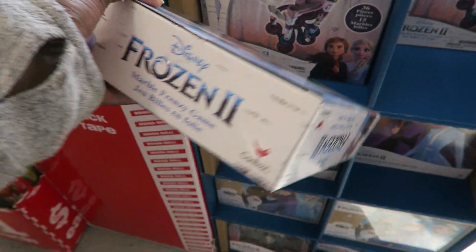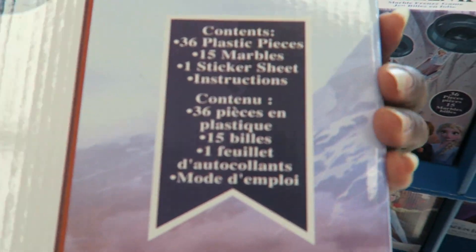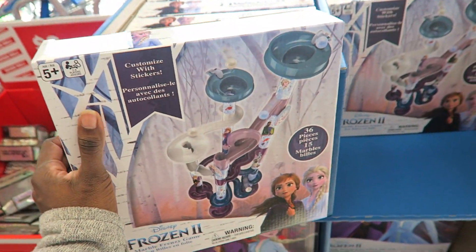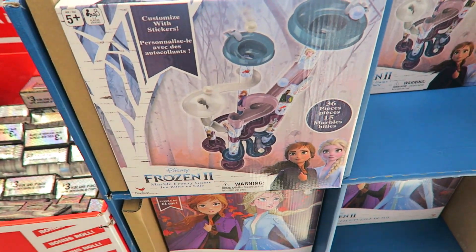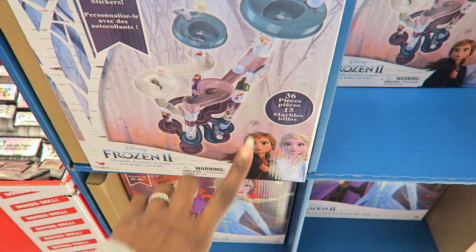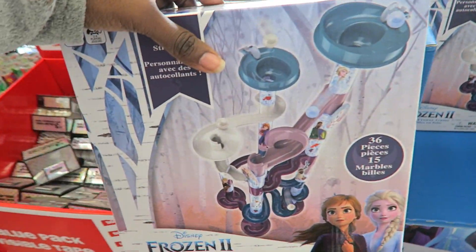Look at this Frozen 2 game called Marble Frenzy. Part of me wants to get it for the girls since it's only five dollars, but it would be a pain to put together every time. I'll put it in my cart and think about it. If you've never been to Five Below, everything in the store is under five dollars. They have cool things — I got the girls headphones for school here for five dollars.